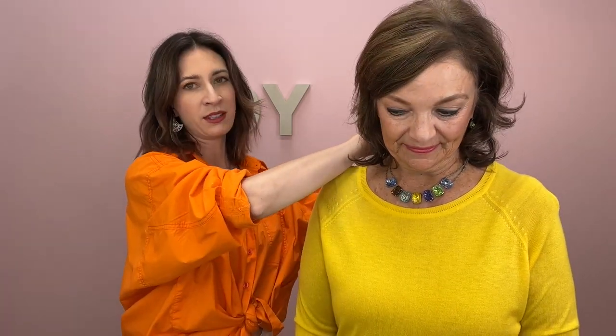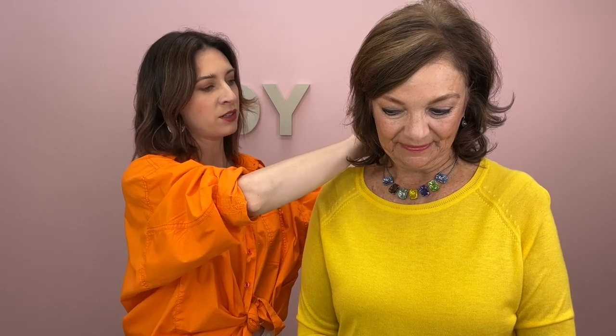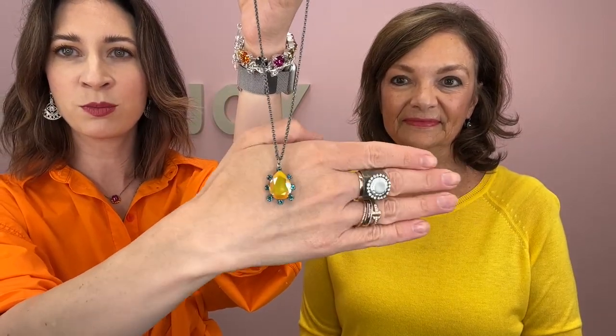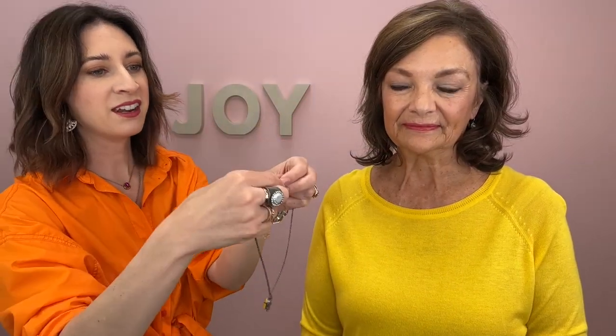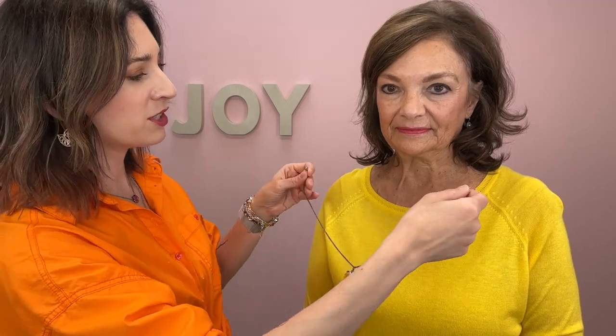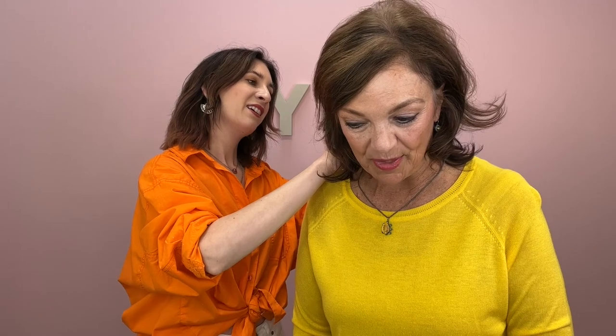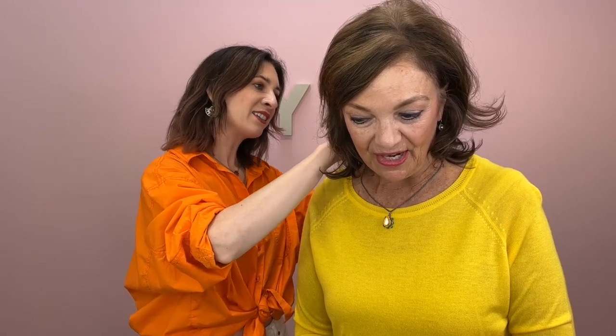So this is the first look with this yellow sweater. We're going to swap out the necklace and show you another simple look. Again, these are already 50% off, but you're getting an additional 10% off these spring items. Here we have this gorgeous teardrop necklace, also in this beautiful shade of yellow. Michelle, I feel like the last few seasons you've discovered yellow. Yes, I have. Yellow is like one of my favorite go-to colors.